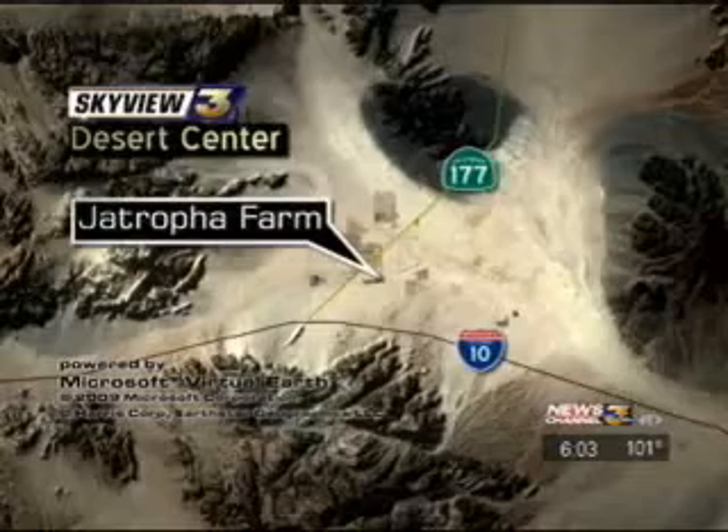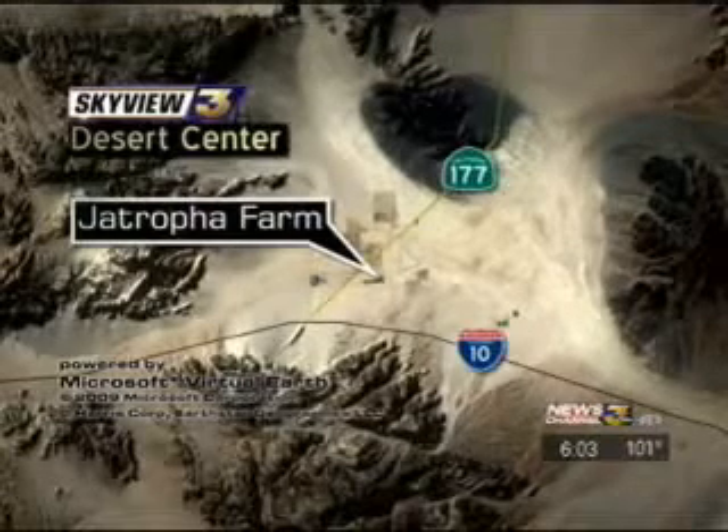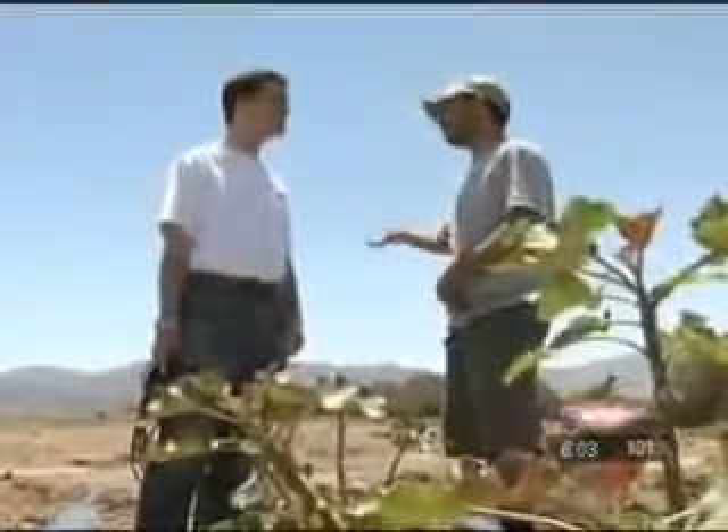Farming Biodiesel Incorporated, FBI Farms for short, is in Desert Center, 50 miles east of Indio. Farmer Mike Wearden works here with the dedication of a man with a goal to grow his operation into a major player in green energy. That dedication means 18-hour work days.